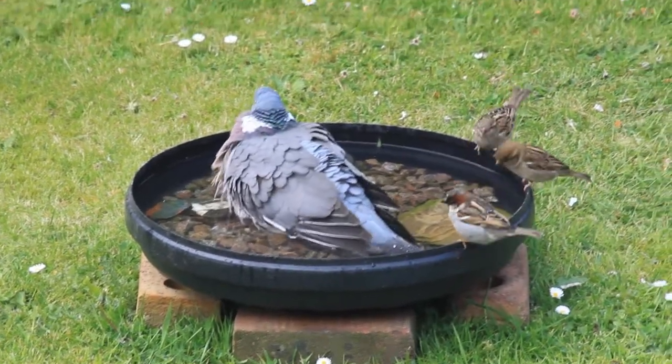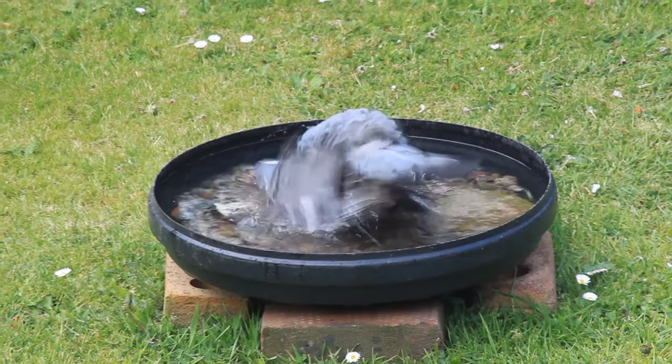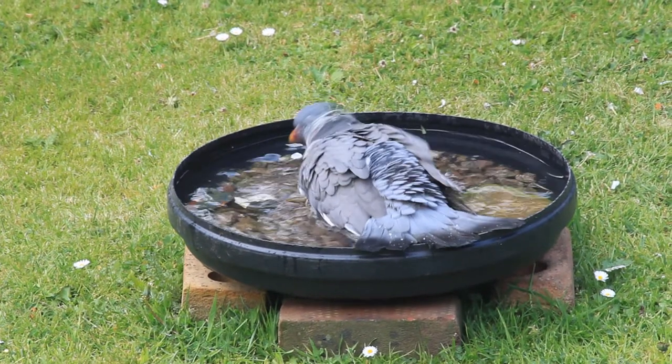I'll show you this again in slow motion quickly. The wings start flicking and then they lower their breasts and then flick it back nice and quick to douse their back with the water.